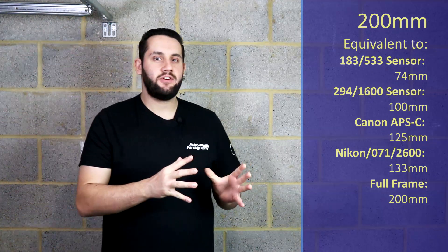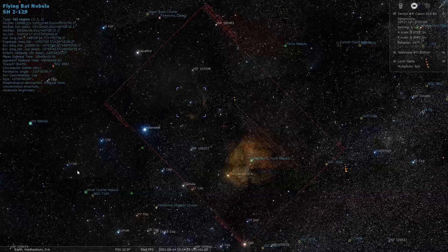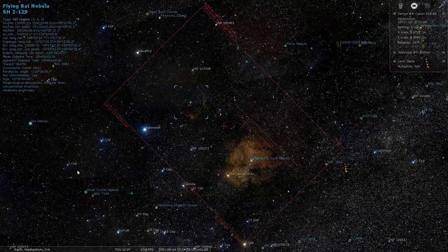At 200mm I've mentioned the Elephant's Trunk Nebula before in this series, but at 200mm you can also get what is known as the Flying Bat Nebula in there as well. You'll put the Elephant's Trunk in one corner and the Flying Bat will be there also. These are emission-based nebulas, so we're going to be talking RGB, multi-narrowband filters and narrowband filters in general. At 200mm it's a very portable setup so you could go out to dark sky sites and get a very nice photo.